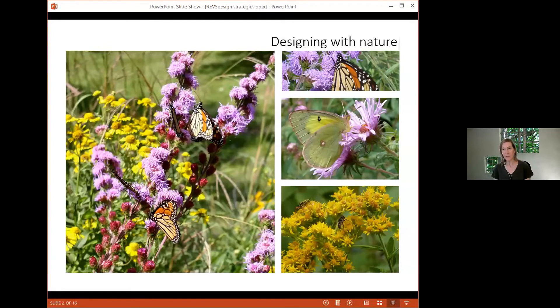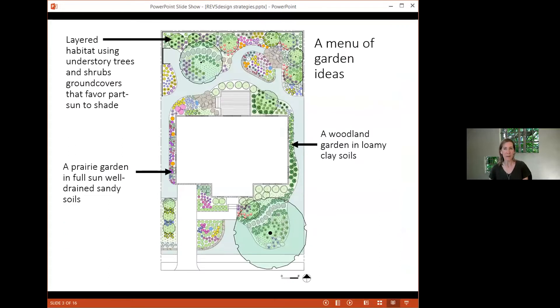This is an overview of the Minneapolis plan — a collection of individual gardens matching different kinds of site conditions. Each garden area has been thought through considering location, potential needs, light, soil, and moisture. In some areas I create a succession of blooms for pollinators, and I've combined plants that will grow well together, matching competitive level and needs for succession. Looking at this plan you see a woodland garden in loamy clay soils, a prairie garden in full sun, layered habitat using shrubs and overstory trees, and ground covers using plants adapted to shade.